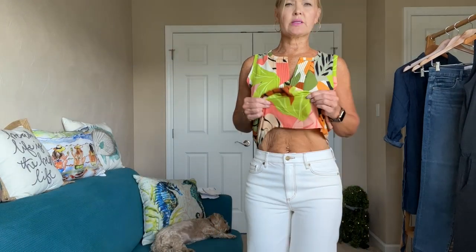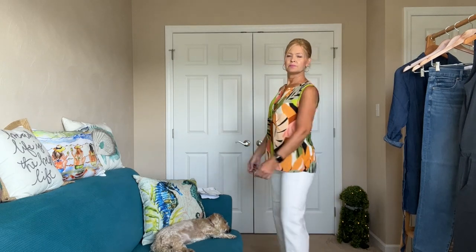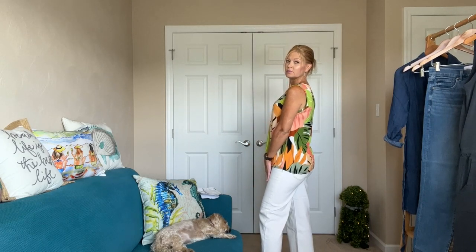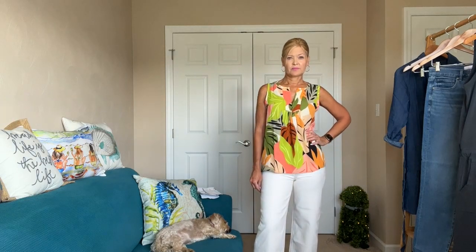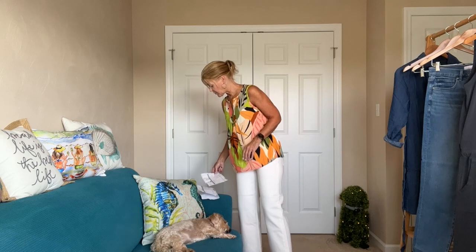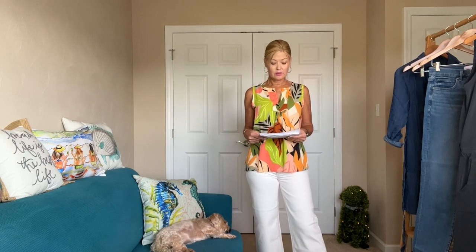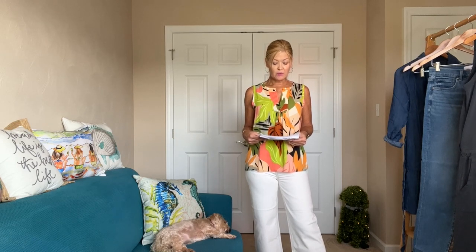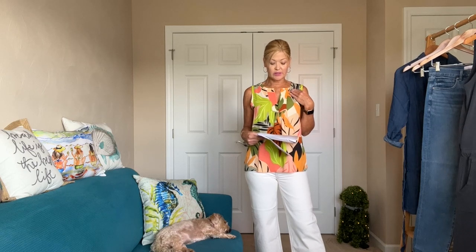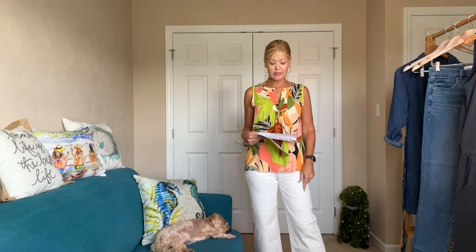It's a cute top for dress or for play. Such a fun outfit — these pant styles will be really great with different shoes in the fall. The Palm Split Neck Mixed Media Shell was $38.15 on sale, and the Ecru High Rise Wide Leg Crop Jeans were $59.50.